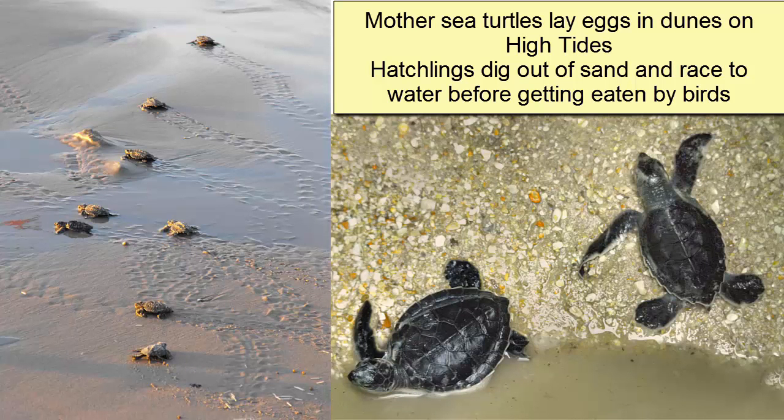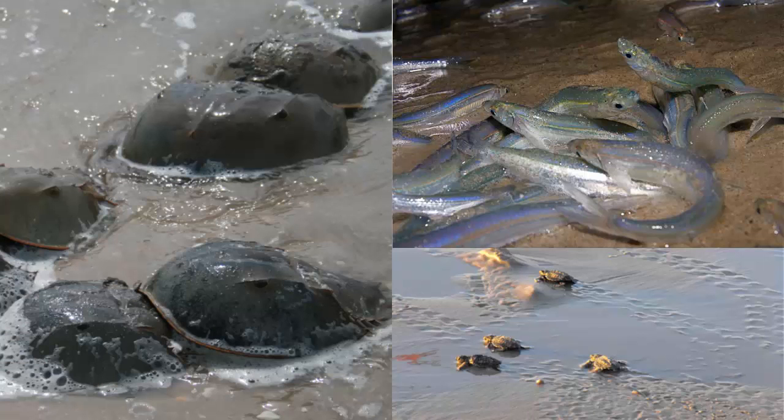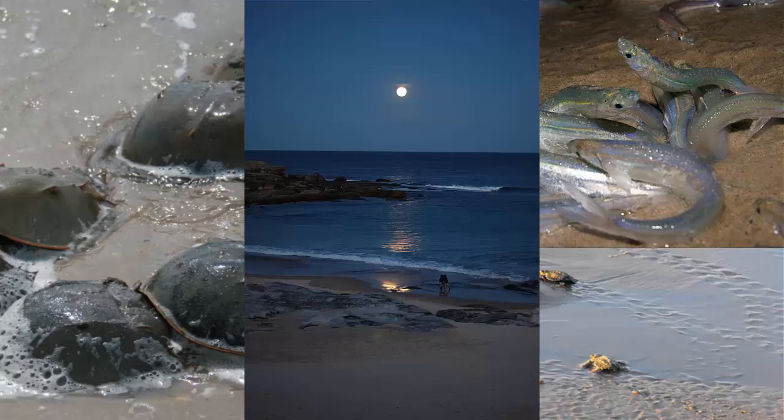Turtles will lay their eggs far from the water's edge, but by arriving on the high tide, the mother turtles do not have to travel so far up the beach to get to the dunes and the best and safest nesting areas. How do these fish, crab, and turtles recognize the spring tides? Most likely by the sight of the full moon.